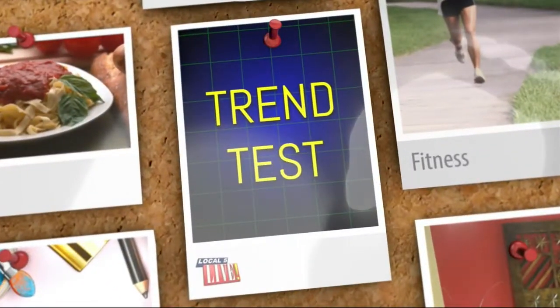Welcome back to Local 5 Live. Flights are a trendy way to enjoy your favorite treats — from wine to beer, cheese and chocolate. Now coffee is in the spotlight. Emily Jolly is here from The Exchange.